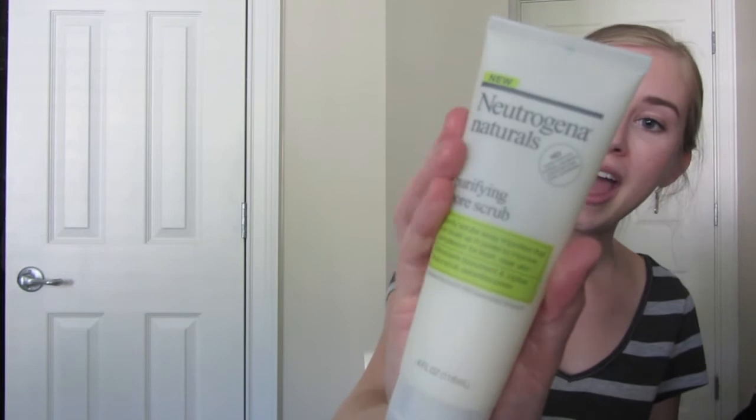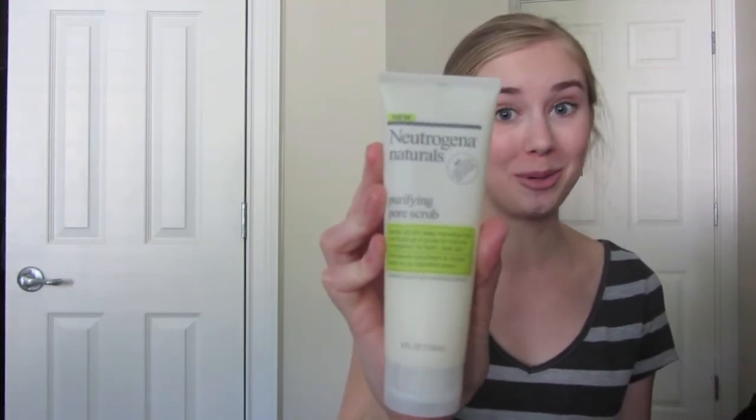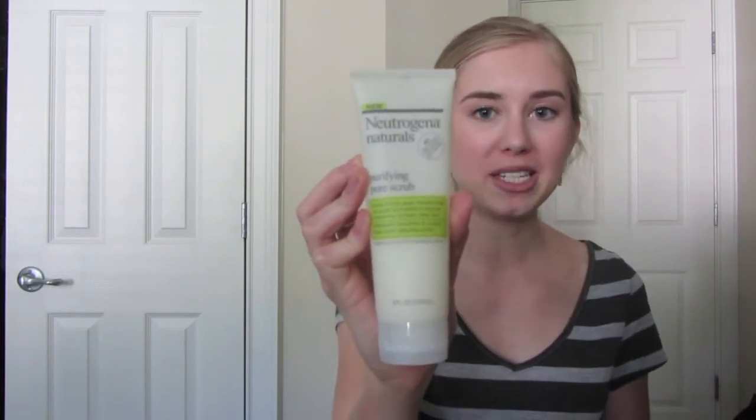I use this one only every few days because it can dry out your skin a little bit if you use it too often, but it is the Purifying Pore Scrub from Neutrogena. It smells so good — that's one of my favorite things about it — but it scrubs off any dry skin and keeps my skin from getting too oily over the course of a few days.